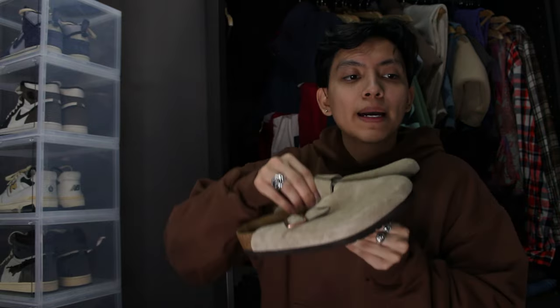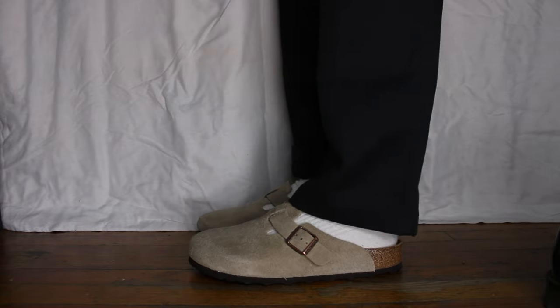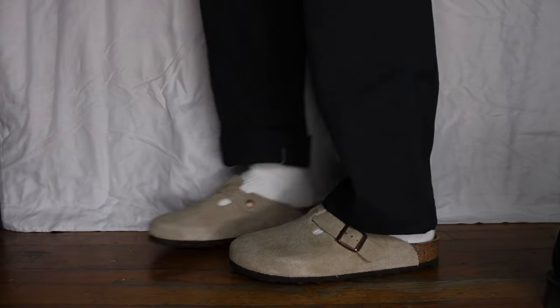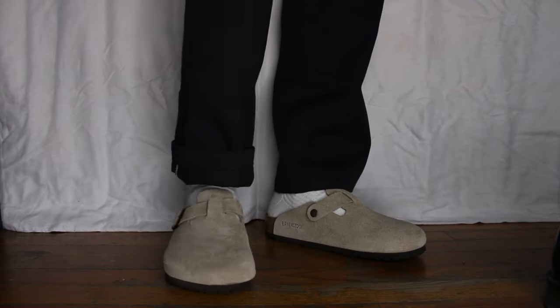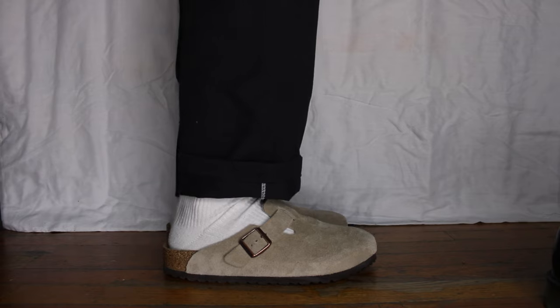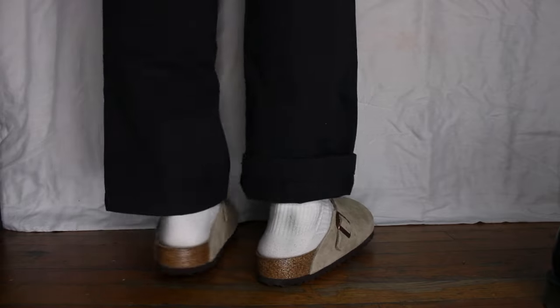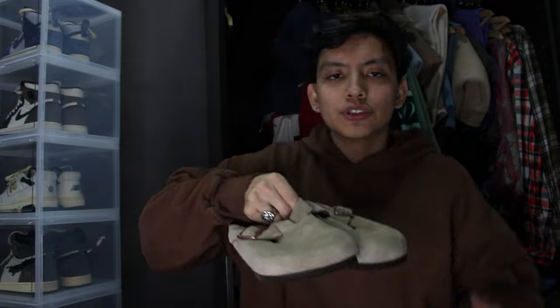Next are my Birkenstocks — the only pair I own. I haven't even worn these out yet, to be honest. The streets in New York are disgusting and slushy, so I've been waiting for spring to wear them. I've heard they're extremely comfortable after a couple of wears, and when I tried them on they were already very comfortable. A lot of people hate on Birkenstocks, but they're extremely versatile — can go with anything. I think mainly for the lazy jogger fits, this is the perfect shoe. Can't go wrong.